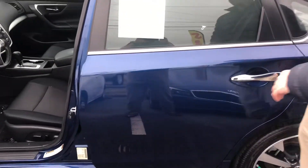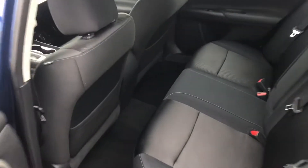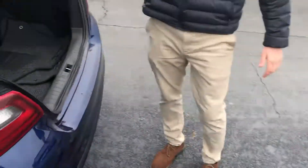You can see right here in the back, it has a lot of space back there. You can fit five people comfortably, and it's got a lot of trunk space too.